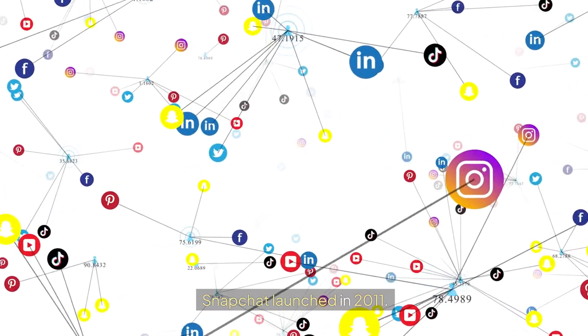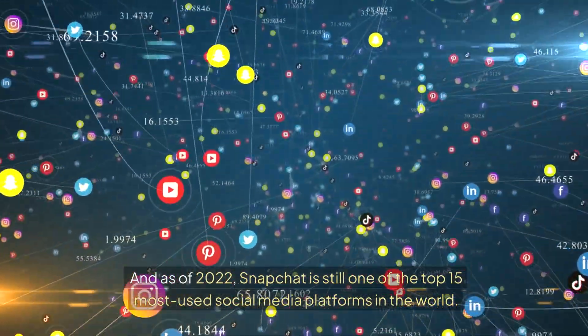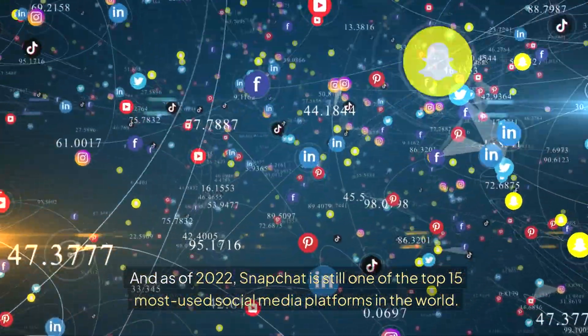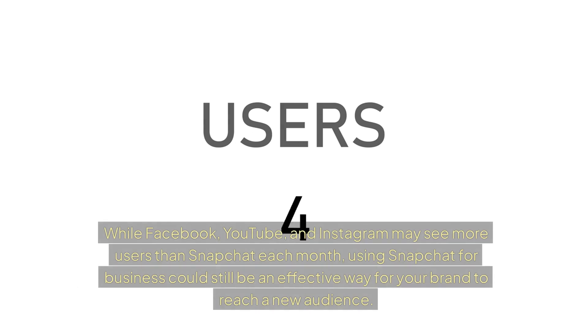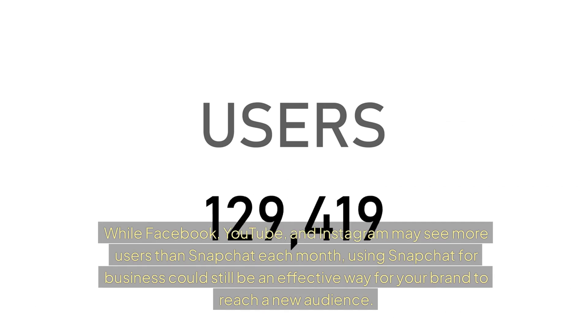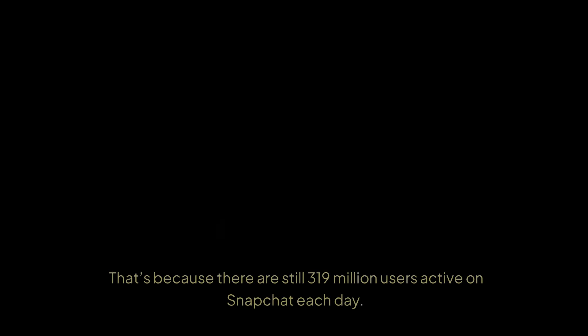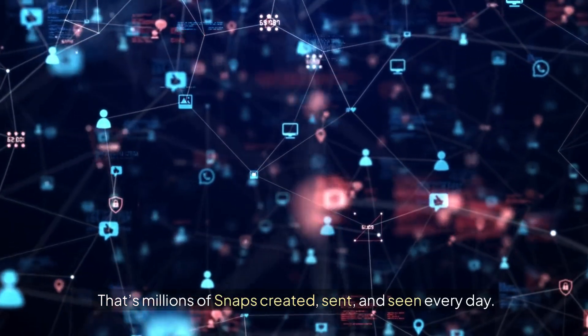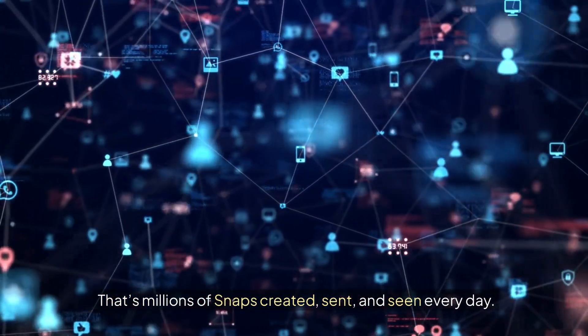Snapchat launched in 2011, and as of 2022, Snapchat is still one of the top 15 most used social media platforms in the world. While Facebook, YouTube, and Instagram may see more users than Snapchat each month, using Snapchat for business could still be an effective way for your brand to reach a new audience. There are still 319 million users active on Snapchat each day — that's millions of snaps created, sent, and seen every day.